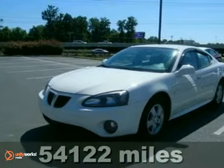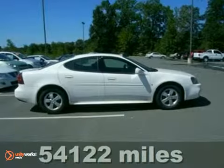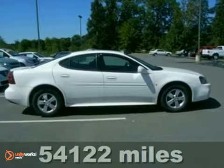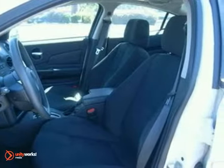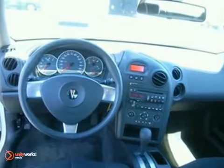Here's a 2007 Pontiac Grand Prix. Standard safety features include four-wheel anti-lock brakes, traction control, dual front airbags, seat belt pretensioners, and child seat anchors.